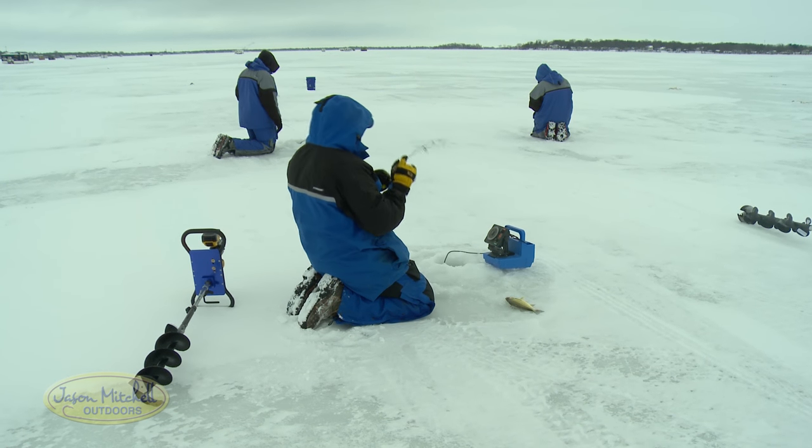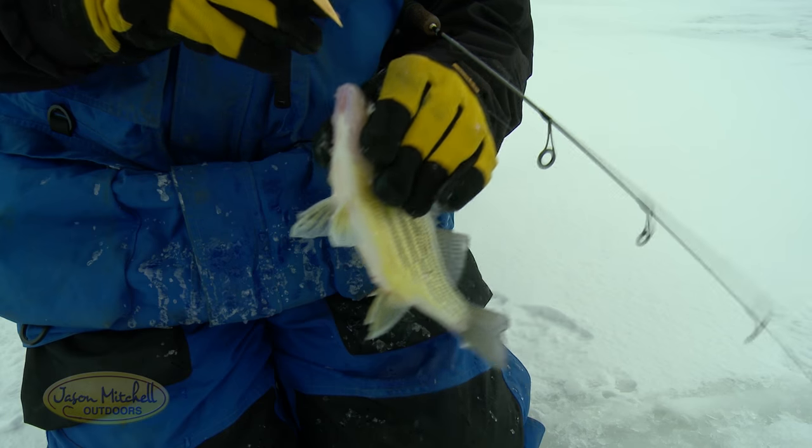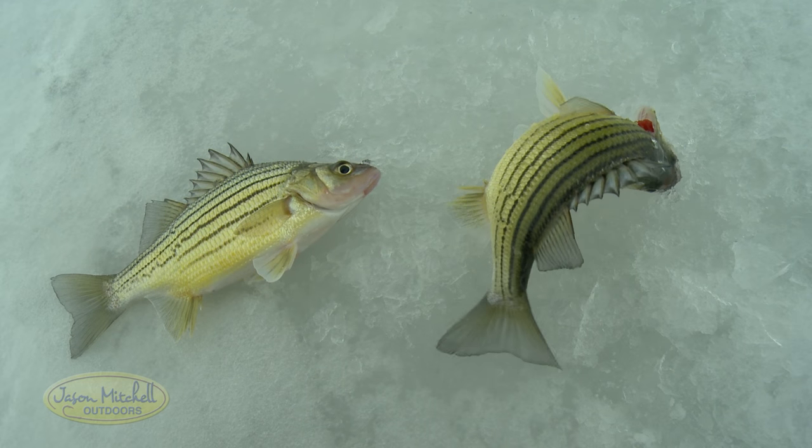They fight hard. They're excellent eating fish. And most of all, people can harvest these fish, and that takes more pressure off of the crappies and bluegills that are also on the lake. But it's a phenomenal ice fishing opportunity.